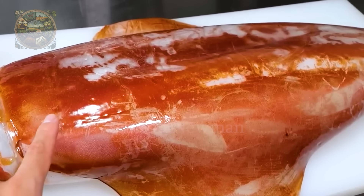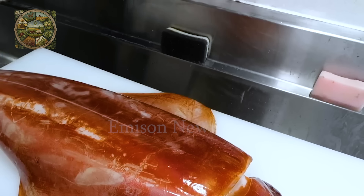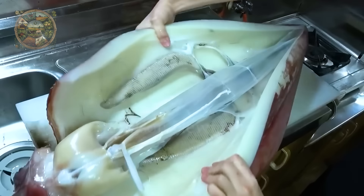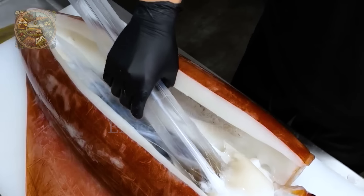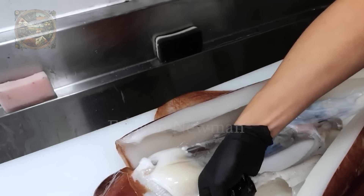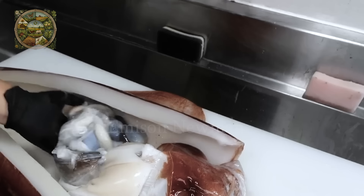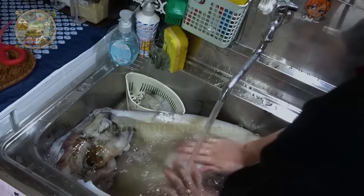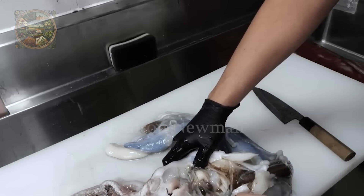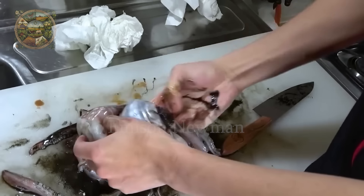Now let's see how they process this squid into sashimi. The Japanese process of preparing diamond squid begins with cleaning and removing unused parts. They made a straight cut through the skin just above the squid's abdomen and removed the squid's gladius. Its internal organs are carefully separated along with the head, especially to avoid breaking the ink sac. The internal organs contain many bacteria and toxic substances, so are often not used.